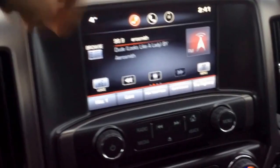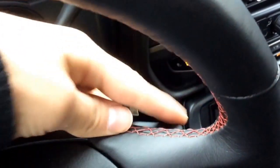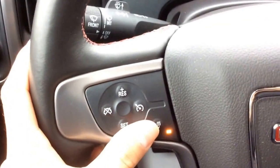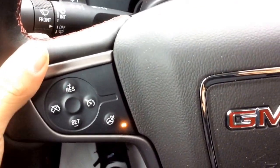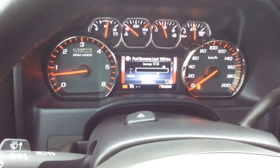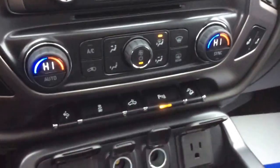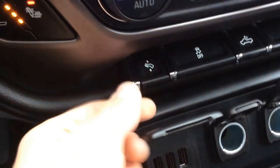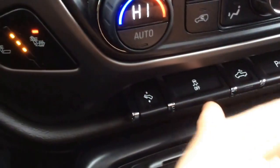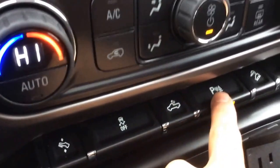On this side we have our infotainment screen which is completely touch screen. It features navigation, XM audio, and Bluetooth for your phone — all the Bluetooth controls are right on the steering wheel, along with the steering wheel audio controls on the back. Right here we also have a heated steering wheel and the cruise control buttons. Dual zone climate control, very warm, and the three-setting heated seats.